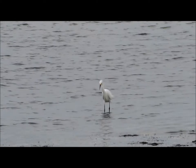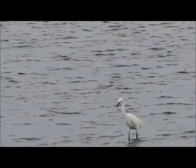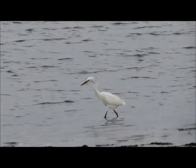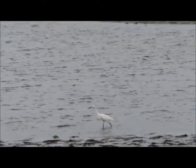This is a snowy egret. It was up on land and now it's been walking through the water very methodically. If we watch carefully we might be able to see a little bit of yellow on the feet, and that's the telltale sign that it's a snowy. Beautiful bird. I'll pan back out so you can see the water.